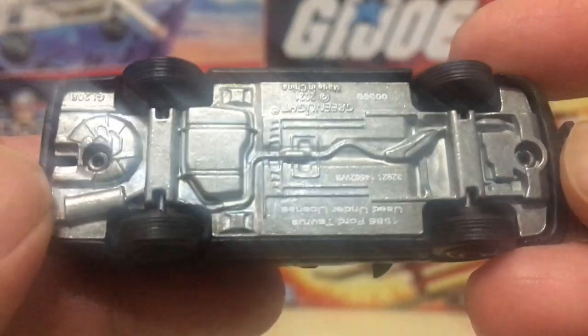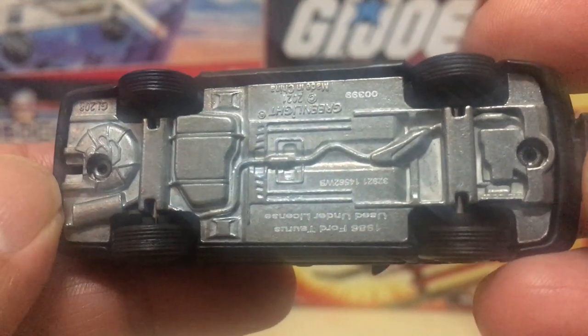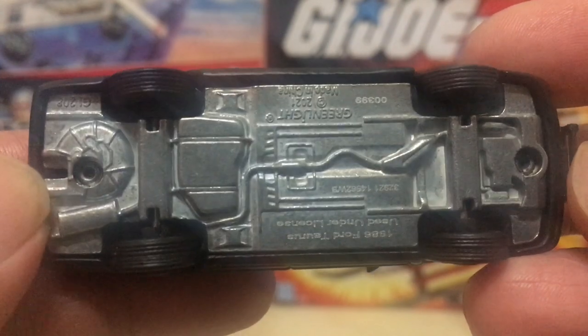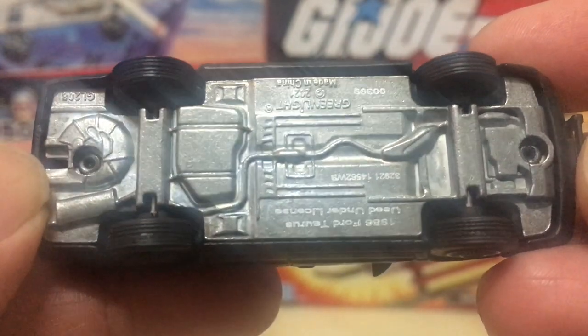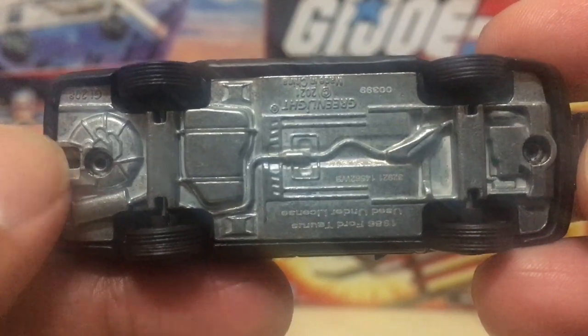The car's undercarriage is seriously dull-looking. I wasn't really expecting much, but sometimes you do get a lot of detail work put into the underneath of the car where nobody's expected to look, even on something this tiny. But here, you mostly just get manufacturer's information and a couple of sculpted lines.